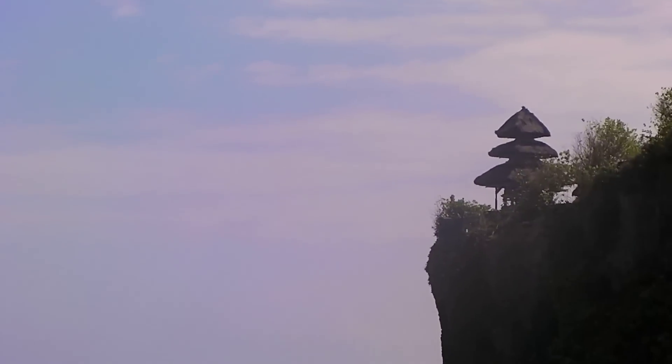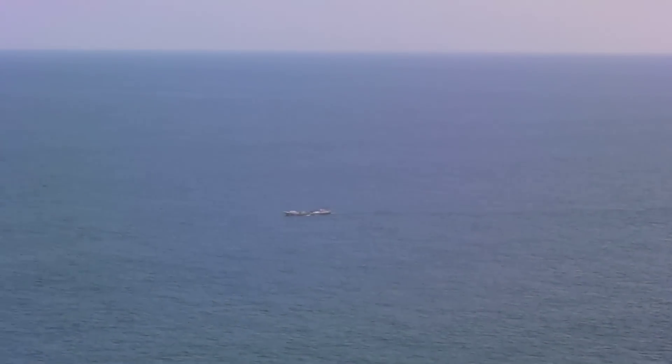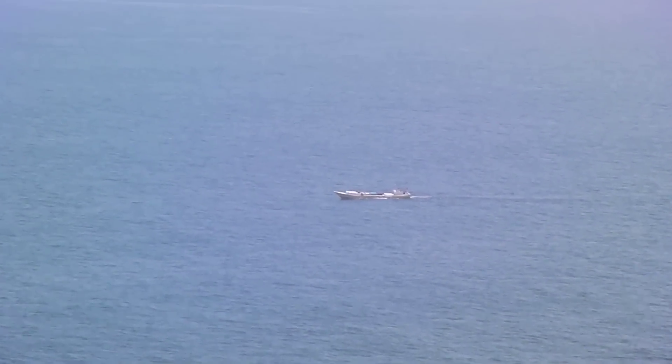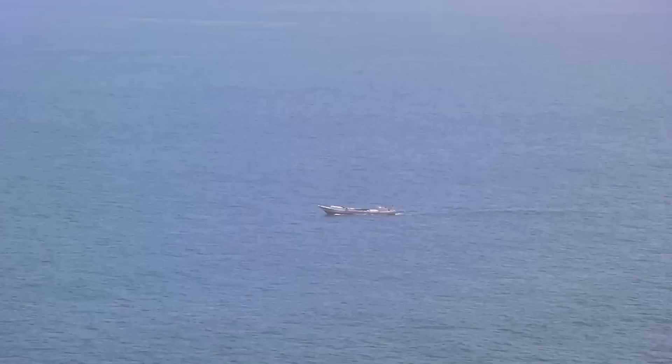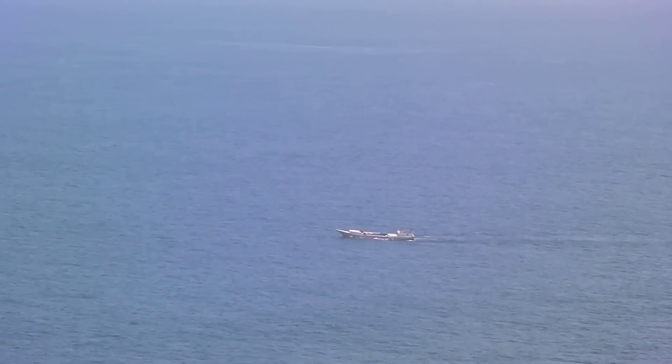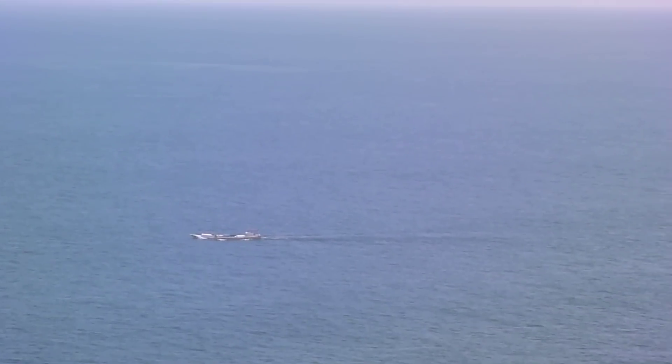Just underneath the temple there's a fisherman rowing his boat out to get some fish, just like they have for hundreds of years. Beautiful place.